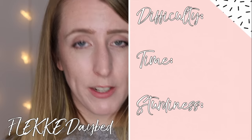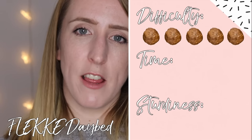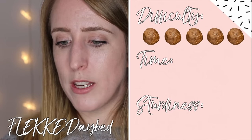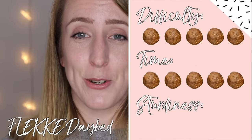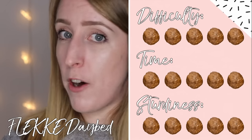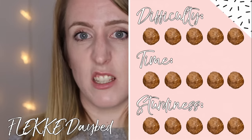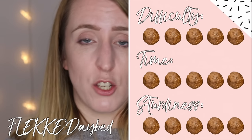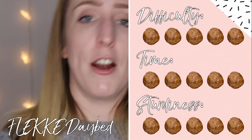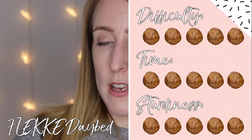The headboard can be placed on either side. My ratings: for difficulty I'd give it a 5 — I'd give it 6 if I could. For time also a 5 — it took an entire day. For sturdiness a 5 — we've had absolutely no issues, guests are very happy staying on it, and the runners are fine. Just when there's extra stuff in it, it can be a little harder to pull out.